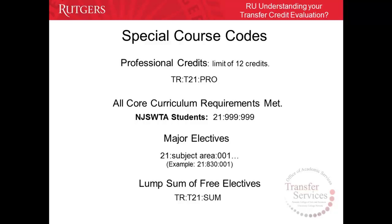For all NJCC students who earned the Associate's degree — specifically Associate's in Science or Associate's in Arts — they will see 21-999-999 on their finalized evaluation, which indicates that they have met all RUN core curriculum requirements and are not required to take the core curriculum courses upon transferring.